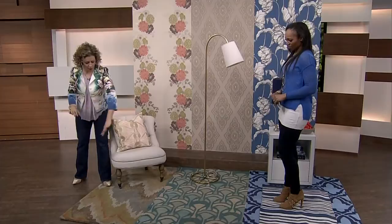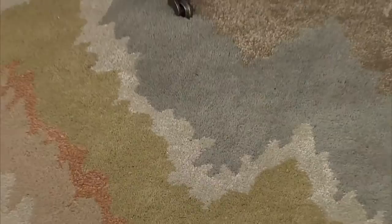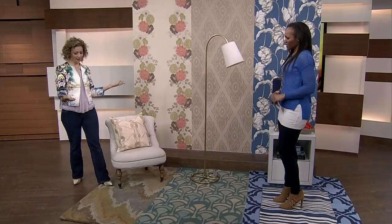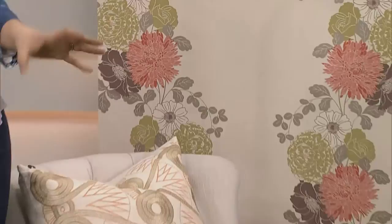I love this rug that has almost a flame stitch, kind of an Ikat-ish pattern. This is a beautiful 100% wool tufted rug, and it's got the same colors as this wallpaper. We also picked it up in a cushion — so that's an example of how you're mixing the patterns, mixing the scale and the size of them.